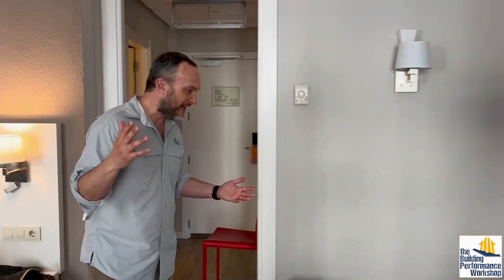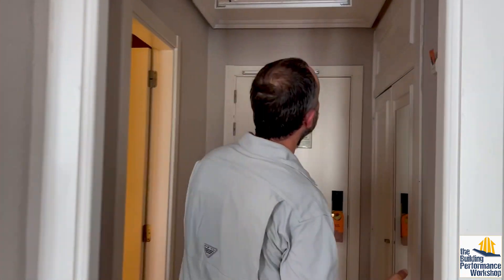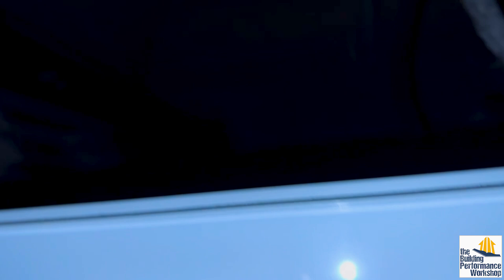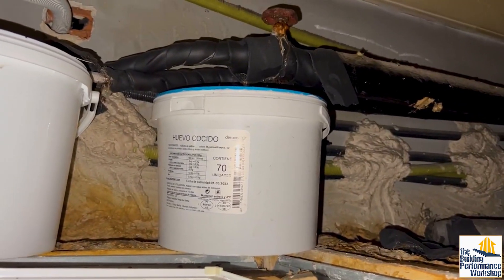We walk in and immediately I look up and I notice the filter slot. The filter slot has a filter in it, which I will show you in a moment. But first I'm gonna show you this. Here's our return plenum. We've got spray foam stuff, we've got some gunk, we've got some paint cans.